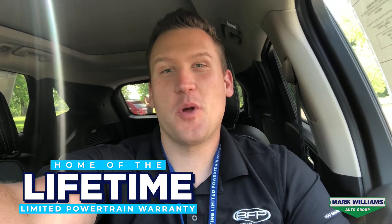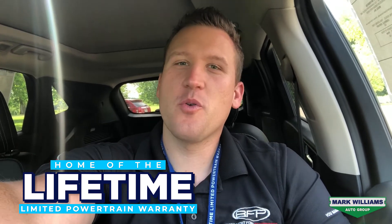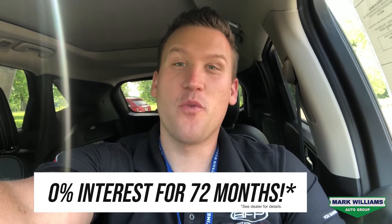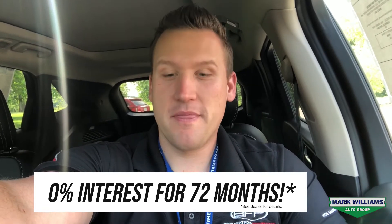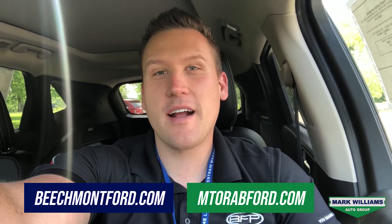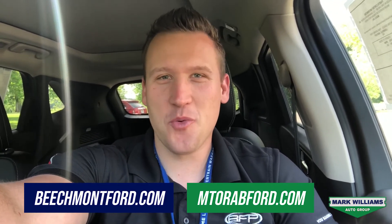Well there you have it guys — a closer look at our 2020 Ford Escape Titanium. Remember two things: number one, these come with our lifetime powertrain warranty exclusive to Mark Williams Auto Group, and number two, we're doing zero percent interest for 72 months right now on the Ford Escape. If you'd like to learn more about this specific unit or any of our others, visit us online at beachmontford.com or mountordford.com, and as always, thank you so much for watching.